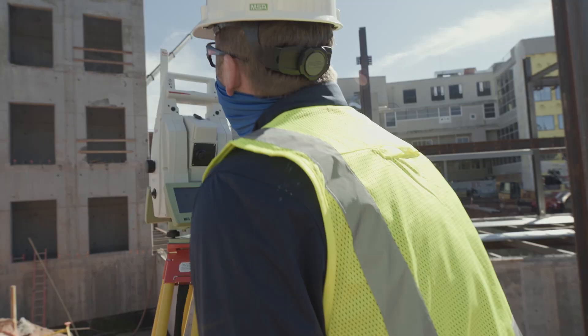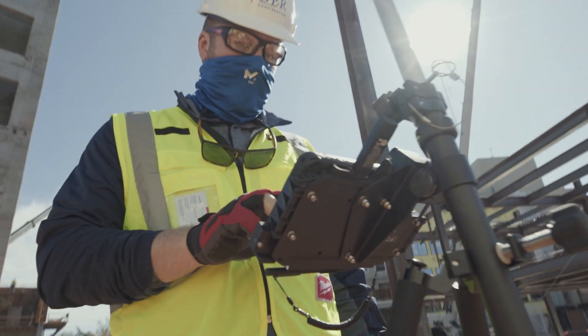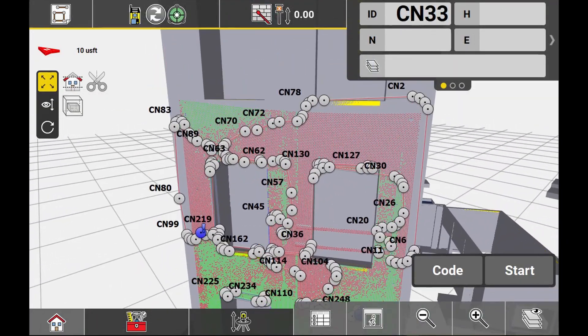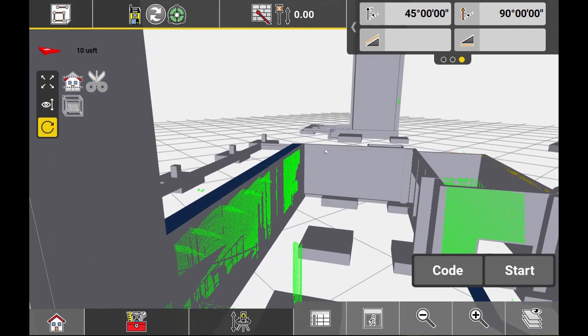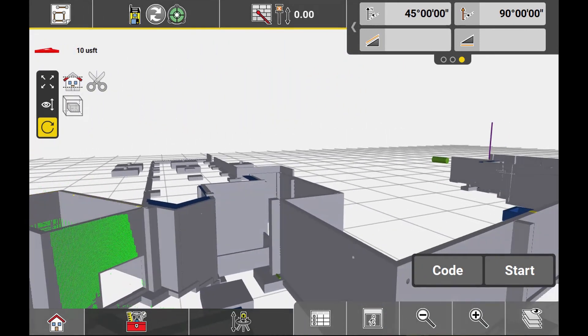In the end, what matters most to a successful project is the ability to avoid costly rework, and peace of mind is the bonus. While being able to verify strict tolerances of elevator shafts in the field brings measurable productivity gains now, being able to deliver comprehensive LiDAR documentation afterwards provides immeasurable value down the road.